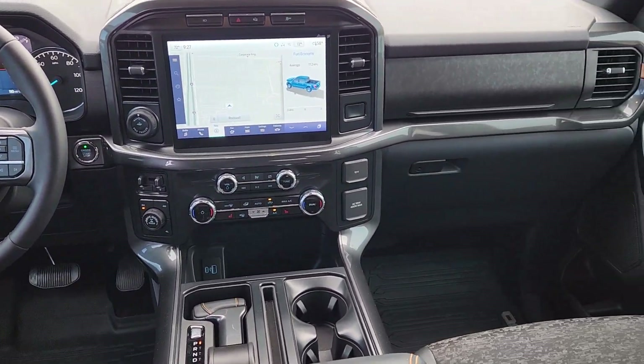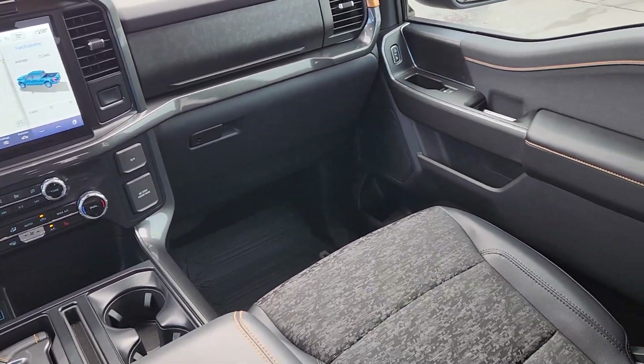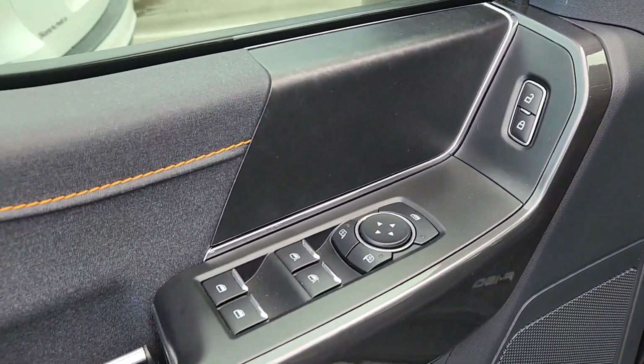Get more out of a light duty pickup than you ever thought possible. This F-150 is waiting just for you — come in for a fun and easy test drive. Our team will make it the best part of your day.